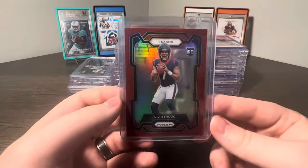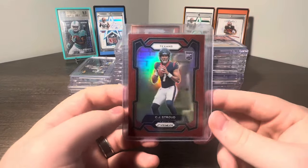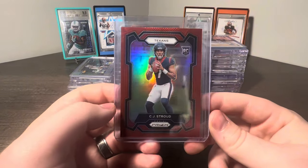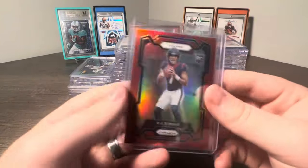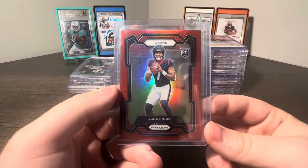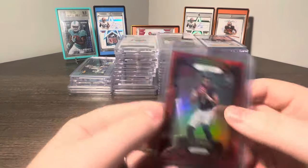Shout out to my guy Turtle - really appreciate him. Known him for a little while now, even dating back to my CC2 days. He hit this and immediately messaged me: the CJ Stroud Prism Red Retail SSP. I had to absolutely snag this when I saw it. You never see these very often, so as soon as the opportunity presented itself I had to buy it.